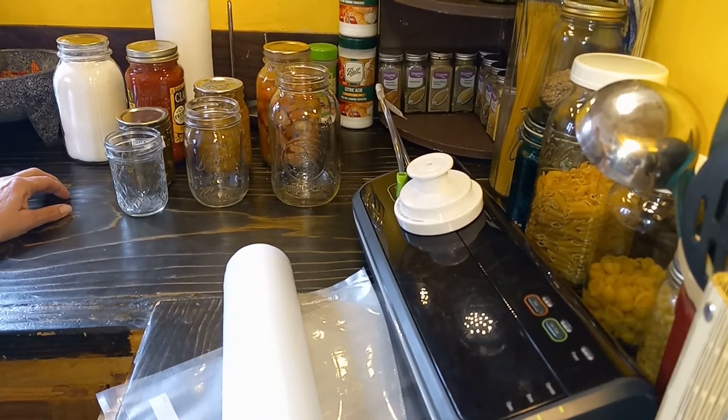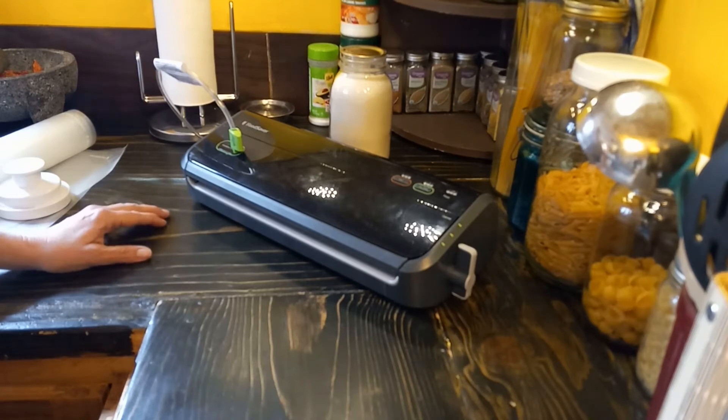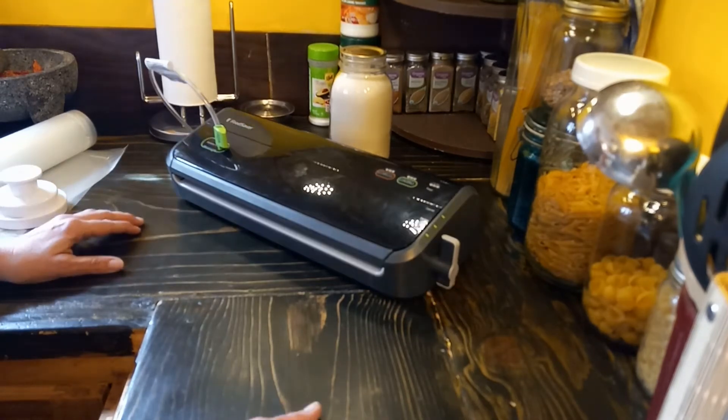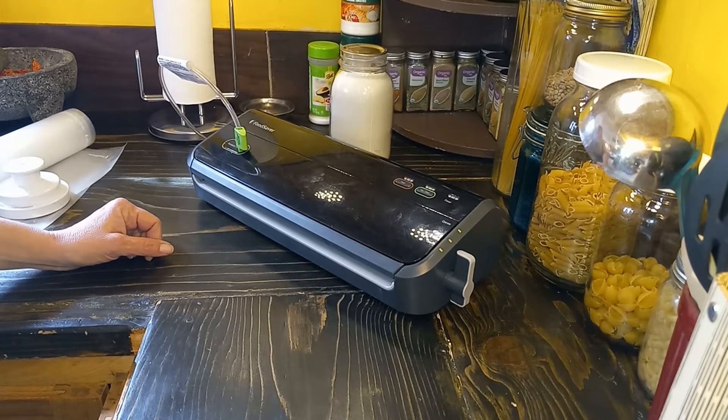Hello, this is Karla from Our Little Patch of Dirt, and let's talk food preservation and the different ways to do it. In today's world, pennies, nickels, and dimes don't stretch as far as they used to. The economy is not where it should be, inflation is through the roof, and shortages — you never know what you're going to find at the store. Whether you're new to it or you've been doing it for a while, food preservation seems to be more important now than ever before.